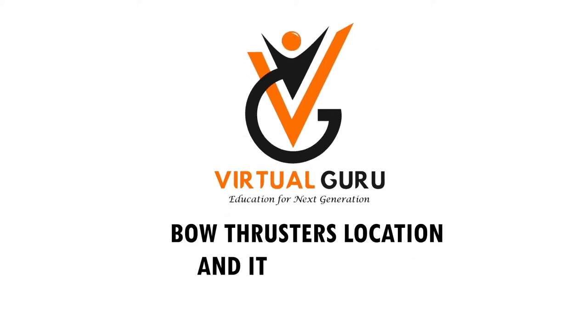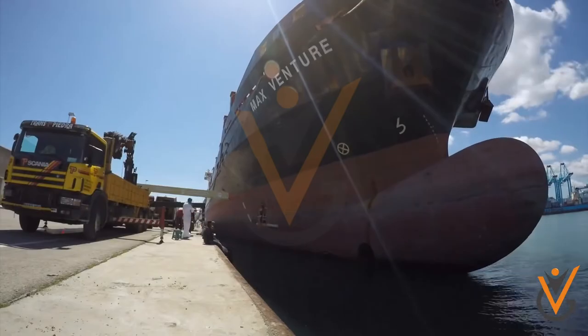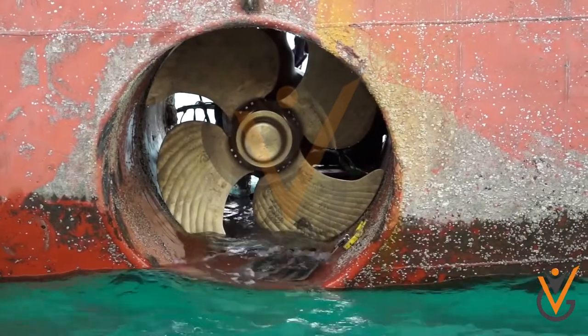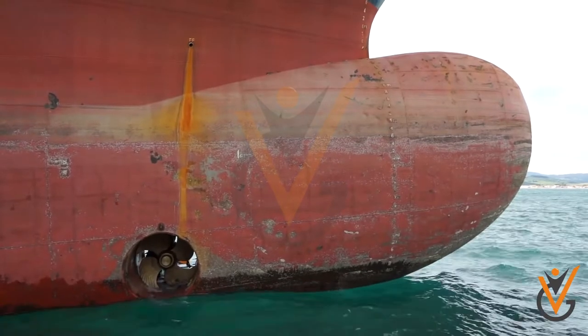Bow thrusters: location and its importance. Bow thrusters are a type of propeller, which are smaller in size and which help in better maneuverability of the ships.